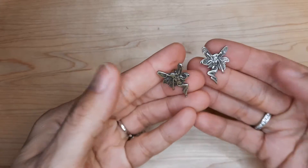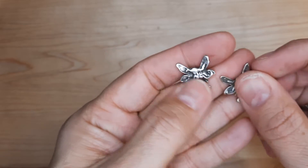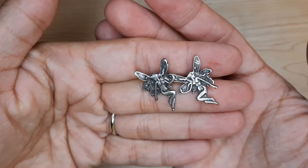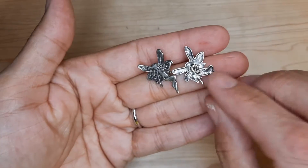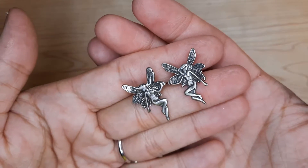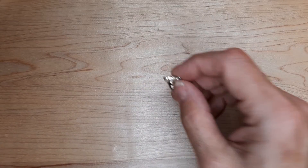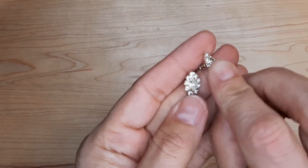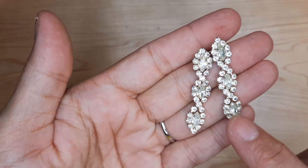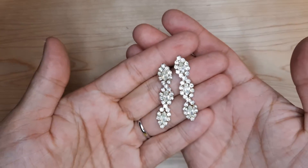Oh my goodness, look at these — these are earrings and I have the brooch to match! Fairies — so cute. I love when you find stuff and you have the other piece. Here's a couple of pairs of earrings too. These are some rhinestones — oh, they need to be cleaned. These are very dull.